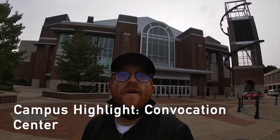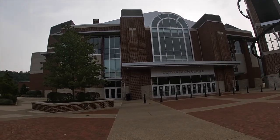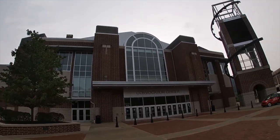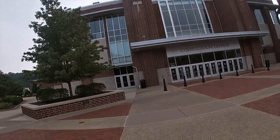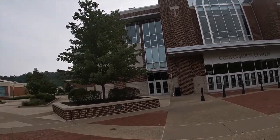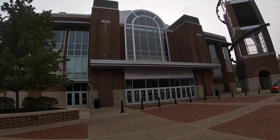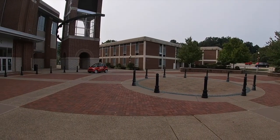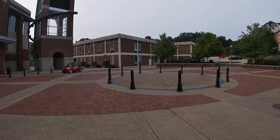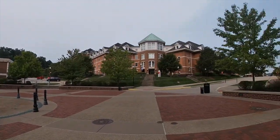We're down here in front of the Convocation Center, one of the coolest buildings on campus. It holds the newer gymnasium where we have commencement and many other activities. The north and south wings have different convention and meeting spaces. Just down here, Gallagher Hall — the former dining hall — now hosts the professional golf management program as well as the band, choir, and music department. There are some dorms here too. Just a nice, cool spot that I really enjoy.